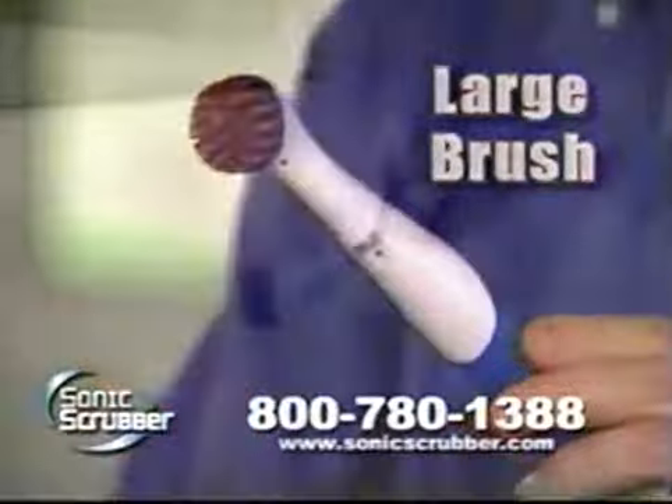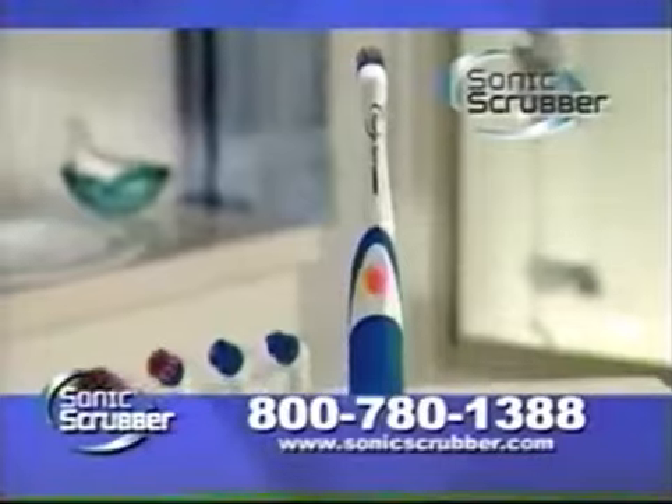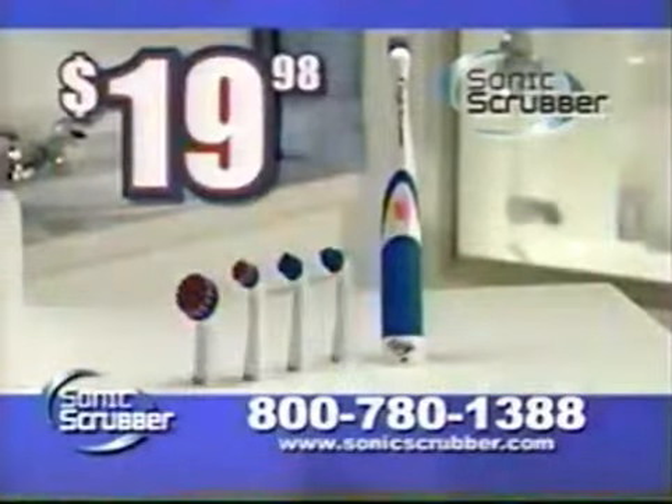Use the large bristle brush for bigger jobs. It's great for removing the ring of soap scum in the tub. Call now and you'll get the Sonic Scrubber plus 5 scrub brushes for just $19.98.